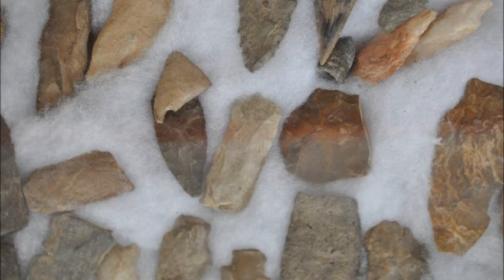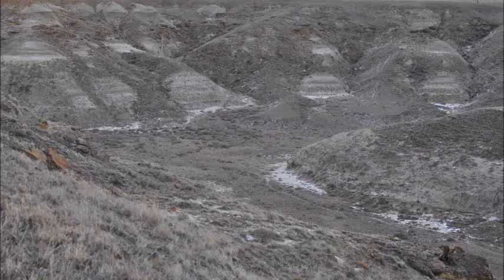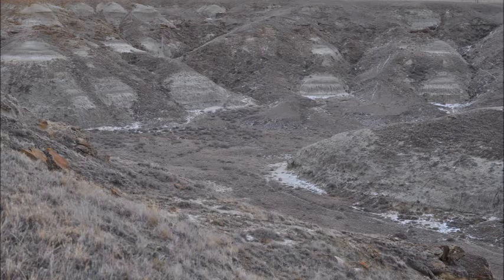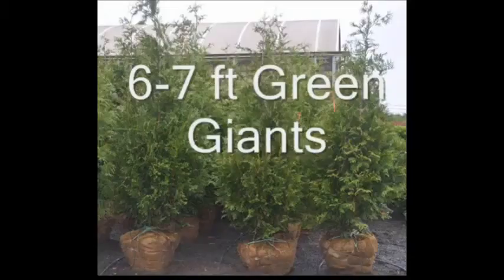If you would like to go on some of our properties to hunt artifacts, we have properties available in Pennsylvania, Montana, and New Mexico. You can call Highland Hill Farm at 215-651-8329 and set up an adventure to go hunt Indian artifacts.